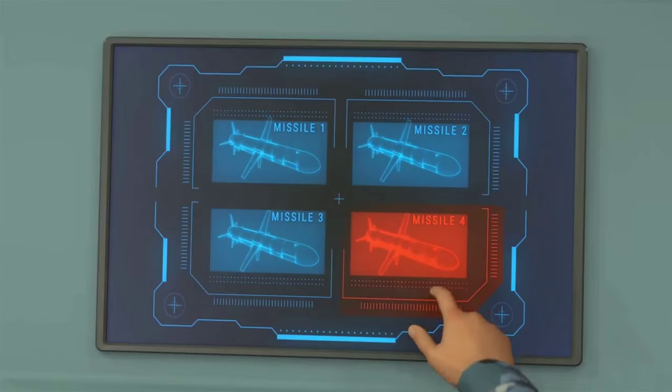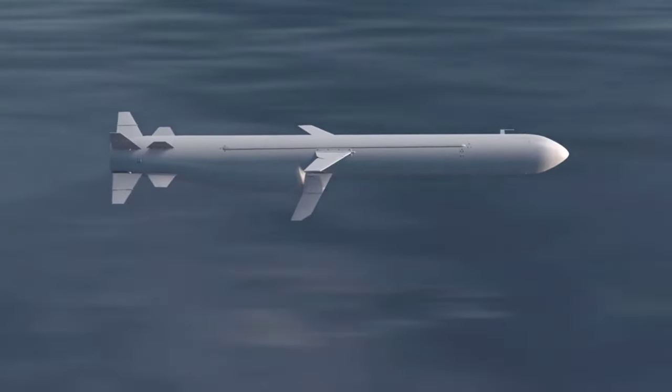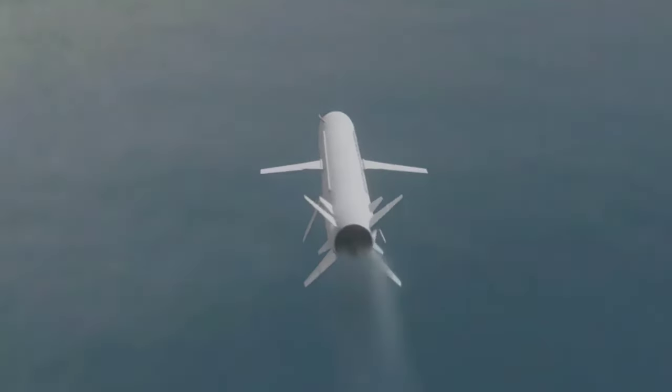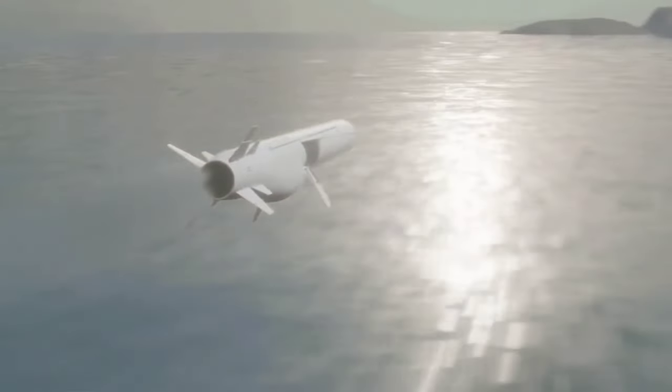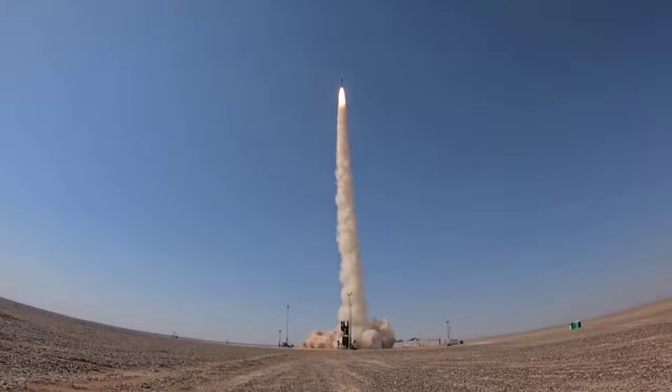Now let's understand the two main types of hypersonic weapons. First up, we have hypersonic glide vehicles. These speedy missiles maneuver and change course quickly, making it easier to evade detection and deflect other defensive measures. Traveling at high speeds and high altitudes, they're harder to detect and intercept. Imagine trying to catch a hummingbird on a windy day.